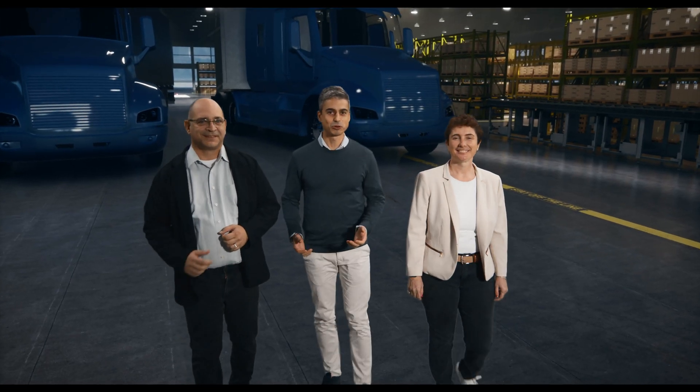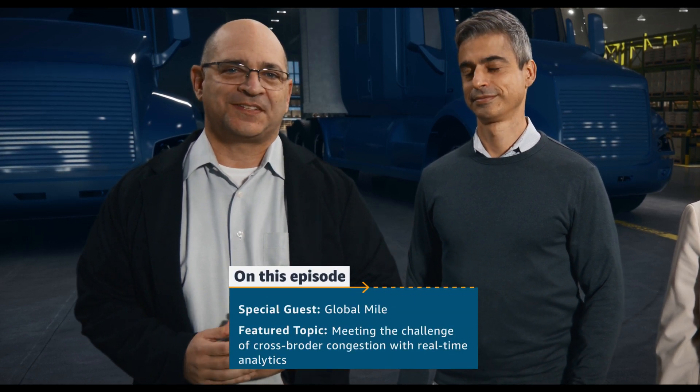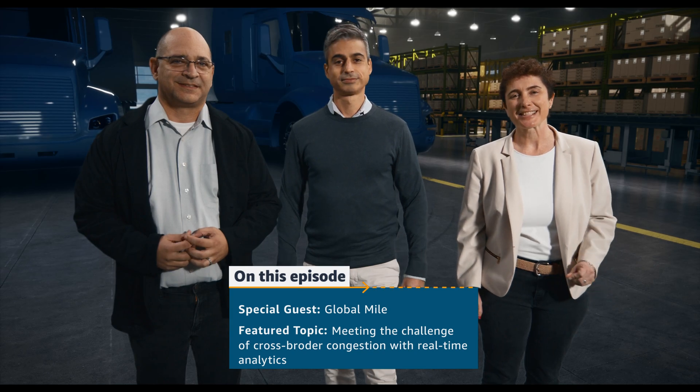Welcome to a new exciting episode of our show, All Things Delivered. Today we'll be joined by Amazon Global Mile and we'll be looking into cross-border transportation and logistics. Join us for this exciting episode of All Things Delivered.